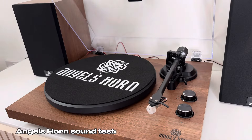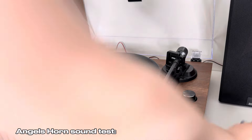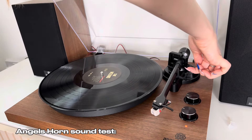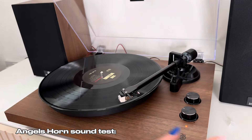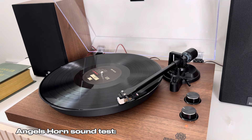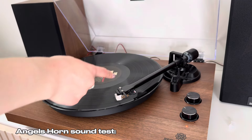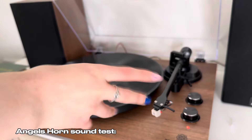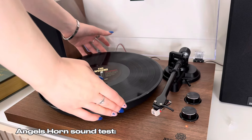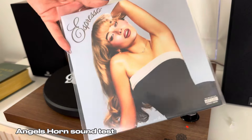Now let's play the same song on the Angels Horn. Switching the dial to 33, taking the cover off — the player is on, removing the clip, lifting the little lever up, moving the arm, putting it down, and it starts playing. That's the sound on the Angels Horn. I should have cleaned the record before testing it on both players, but we move on.